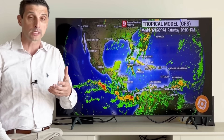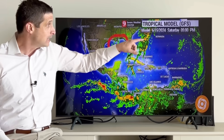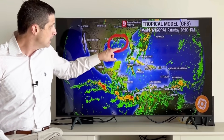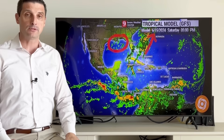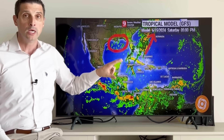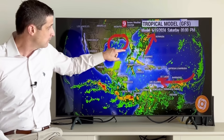The American model shows some confusion, as does the European model, once you get into that upcoming weekend — so this is a week from now. It shows a little spin here while a lot of this energy continues to lift away and kind of splits apart. So not sure what's going to happen here, but it is more conducive for development.